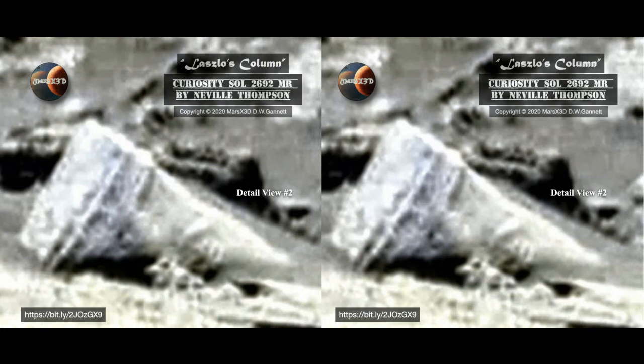And as for that little critter in front — what's that all about? It's probably just pareidolia, and it's not a living thing. But is it attached to the pillar, like some of the carved animals we find at Gobekli Tepe? This is a great find, Laszlo.